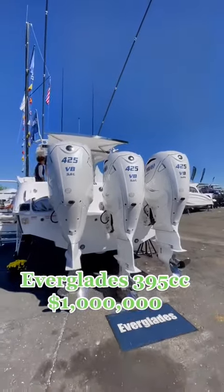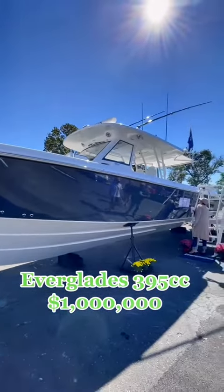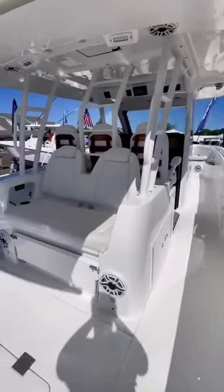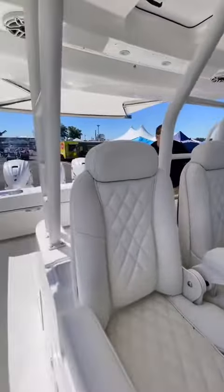This is a $1 million fishing boat — an Everglades 395cc powered by triple Yamaha 425 XTOs. It has over $197,000 in options, which includes a $60,000 Seakeeper 3. A Seakeeper is a gyroscopic stabilizer that keeps the boat extremely stable in rough water.